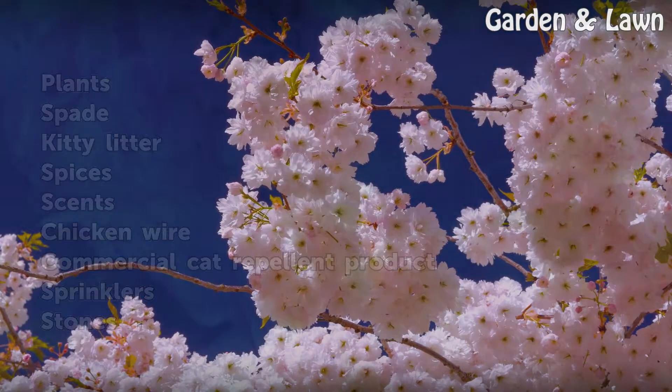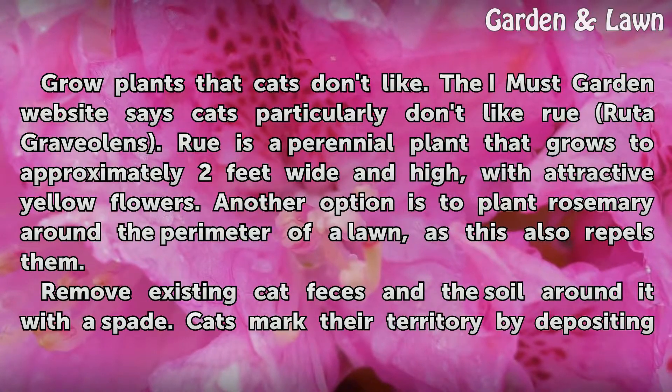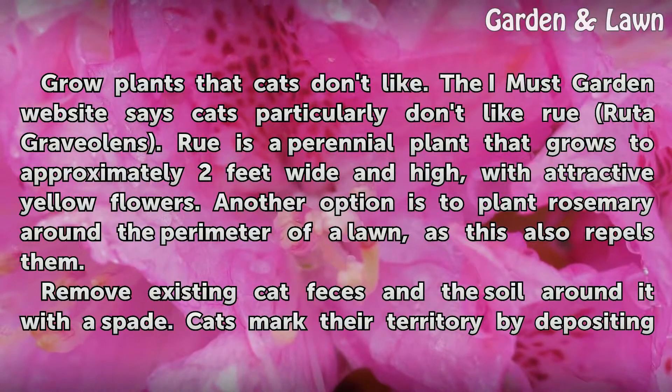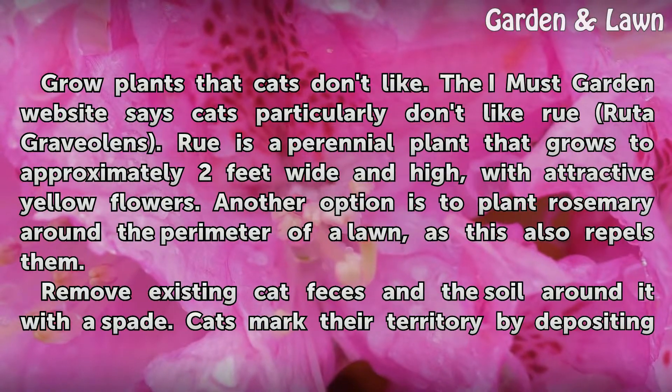Grow plants that cats don't like. The I Must Garden website says cats particularly don't like Ruta graveolens. Rue is a perennial plant that grows to approximately two feet wide and high, with attractive yellow flowers. Another option is to plant rosemary around the perimeter of the lawn, as this also repels them.